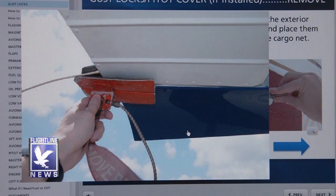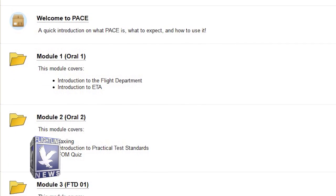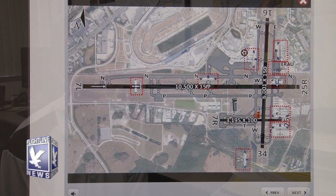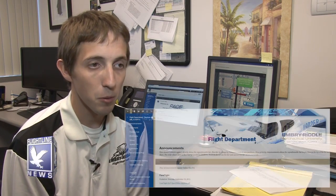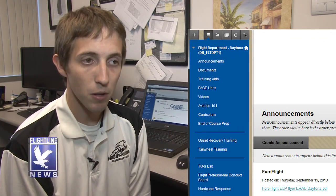There's a PACE unit for each line item in the course, and for each lesson there would be multiple PACE units. At the end of each PACE unit is a short quiz — generally five questions, sometimes up to ten — and students complete these before each activity. You can find available PACE units by going to the Flight Department on Blackboard and selecting the link called PACE Units. Keep in mind that PACE units are not standalone preparation materials; you must still complete the required reading assignments and any other homework given by your flight instructor.